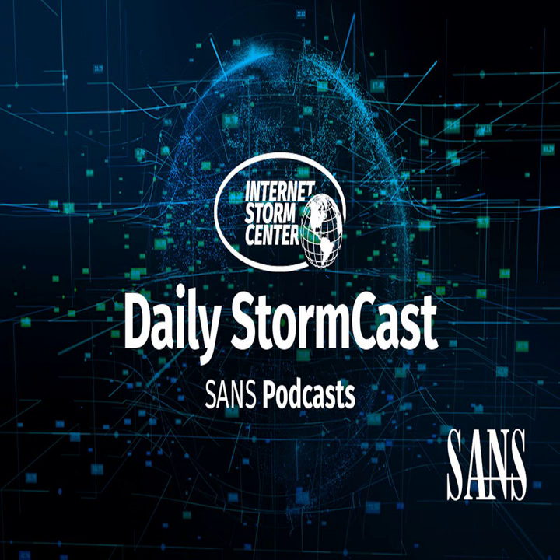Hello, welcome to the Thursday, October 7th, 2021 edition of the SANS Internet Storm Center's Stormcast. My name is Johannes Ulrich and today I'm recording from Jacksonville, Florida.